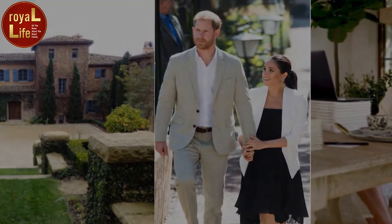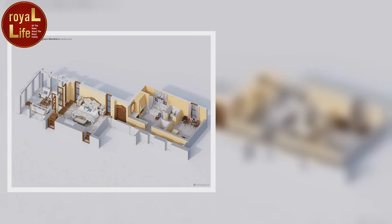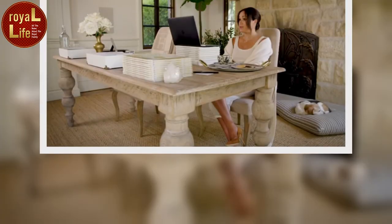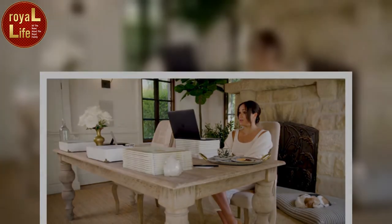Prince Harry and Meghan Markle's pool — their house was listed on the rental platform Giggster for people to hire out for shoots and events, and one of the highlights is most certainly the pool. In the original images, it is shown surrounded by sun loungers and sun umbrellas, making it the perfect place to relax in the sunshine. The exterior of the house lives up to its chateau name and features climbing foliage and traditional rustic shutters.